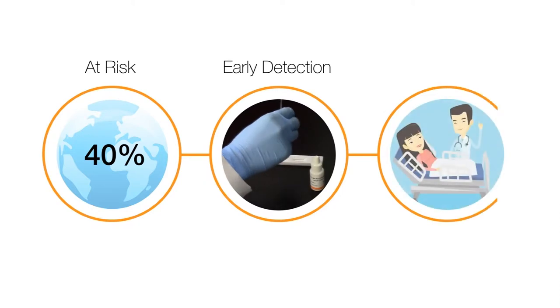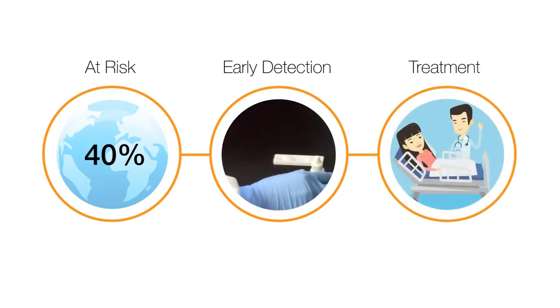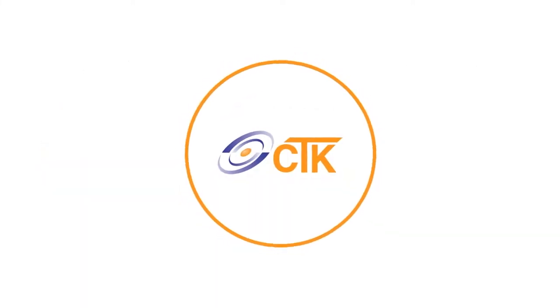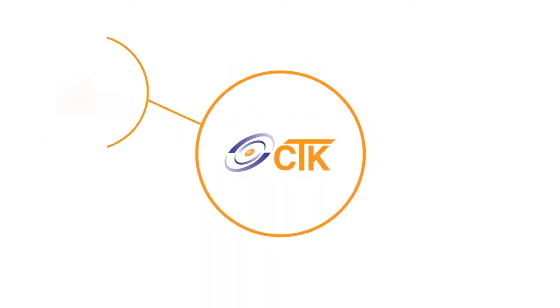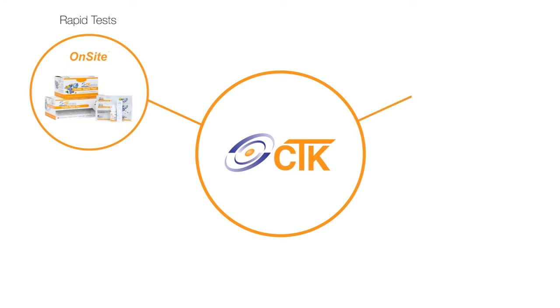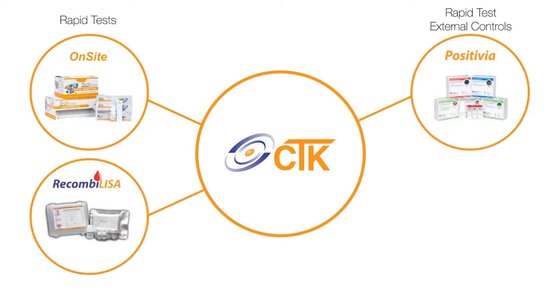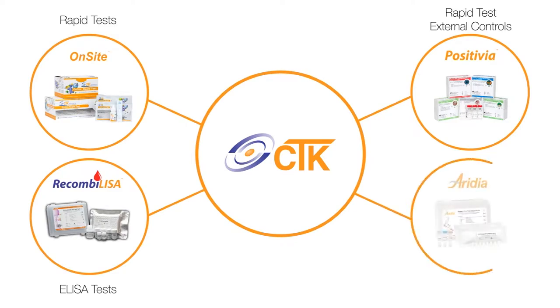Early detection and treatment is vital to substantially lowering the risk of medical complications and death. This is precisely why CTK has developed a comprehensive dengue diagnostic range that promotes early detection and accurate diagnosis of dengue. No matter the resources of the lab, CTK has you covered with quality diagnostics.